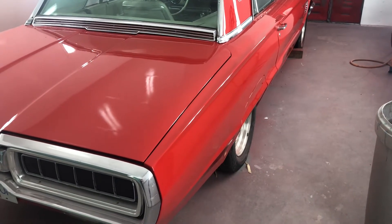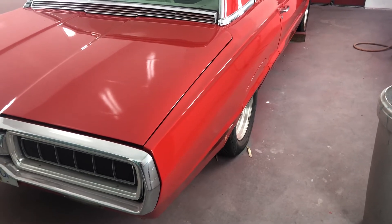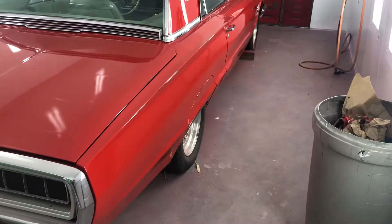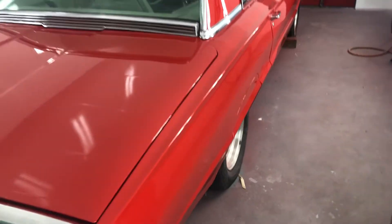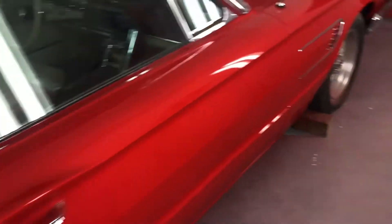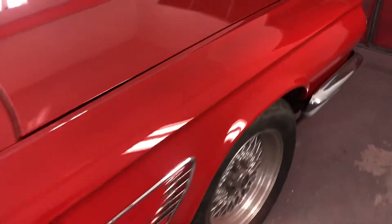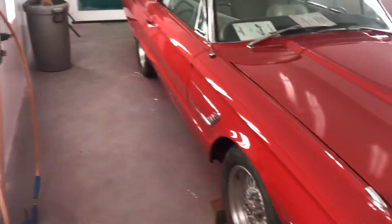Hey guys, just doing a little completion video on the Thunderbird here. Looks so cool with all the chrome and stuff — these are really neat cars we don't really get to see much anymore. It wasn't a high-end job or nothing but still really, really cool. Nice color, you know, like red. The old T-bird with the red. She's pretty cool.